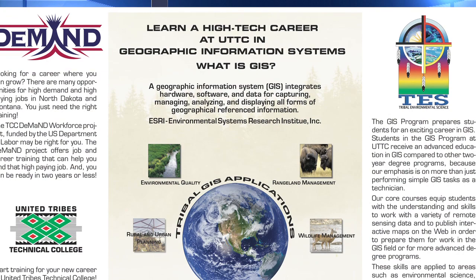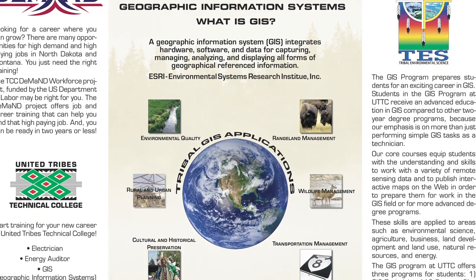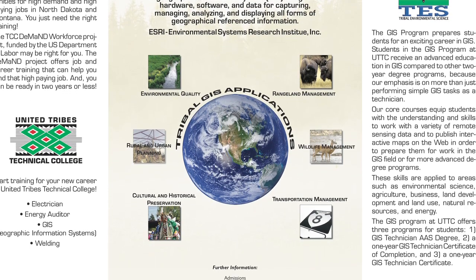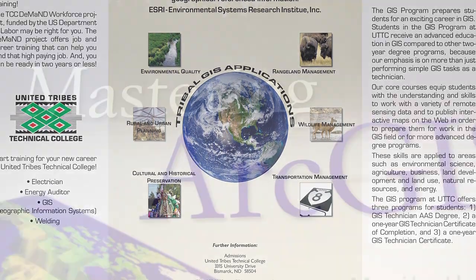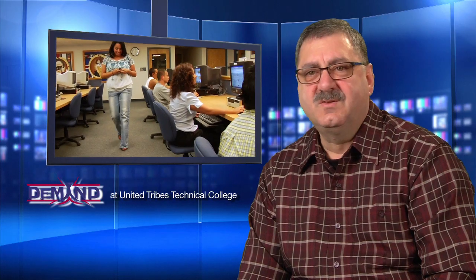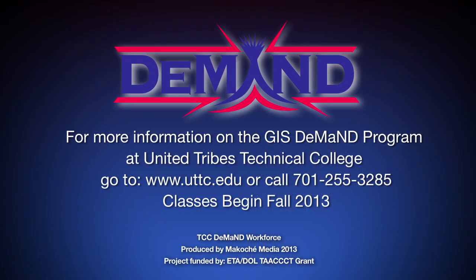They're going to be using all kinds of decision-making applications. Students graduating with either the certificate or the Associate of Applied Science degree, they're going to be coming into a job market where the growth is constant or increasing. Those students graduating from United Tribes will have a great future in GIS. The Demand GIS program at United Tribes Technical College will be starting in the fall of 2013.